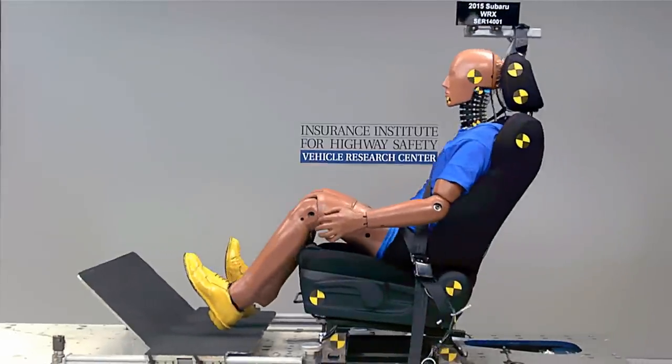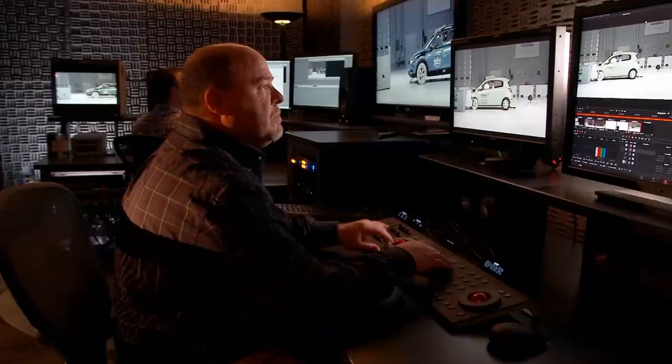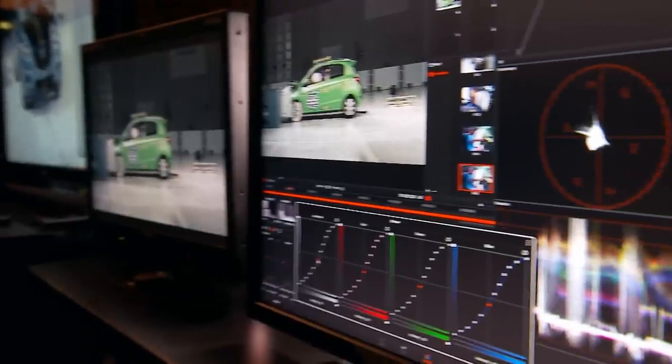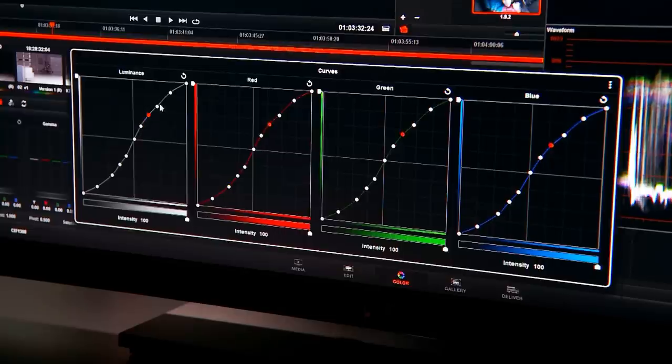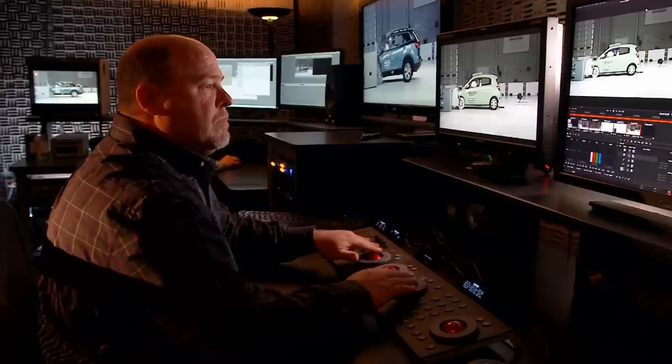The slow-motion cameras capture the action, which occurs in a fraction of a second. The last step for the footage is our post-production room, where it's color corrected and edited. Once the raw data is loaded onto our file servers, I can access that information and translate it into video that accurately represents what the eye sees. Then I edit that footage into various video products.